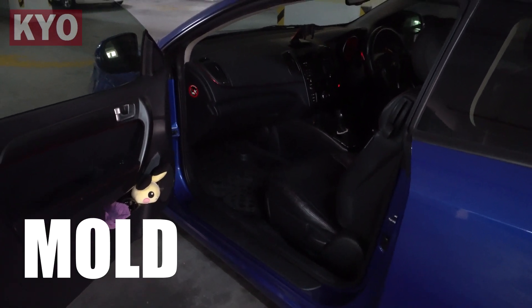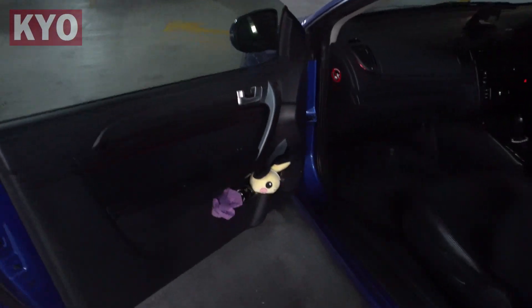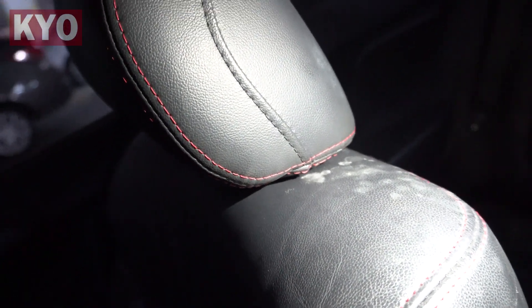I mean, seriously, legit mold has started to grow in the car. Look at this — we have a lot of these white spot molds over here, all over the armrest on the passenger side on the leather part. You can actually take a look at the chairs — there's a lot of white spots that are not dirt or whatsoever; these are actually molds growing on the leather surface. There's lots of them — some serious molding.